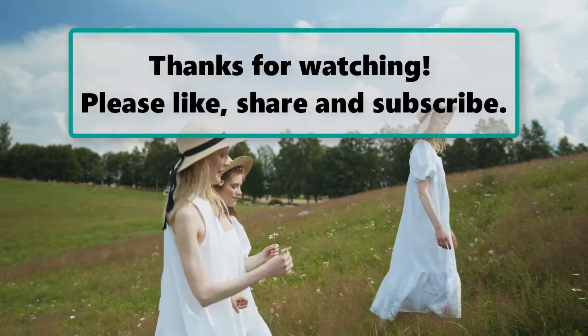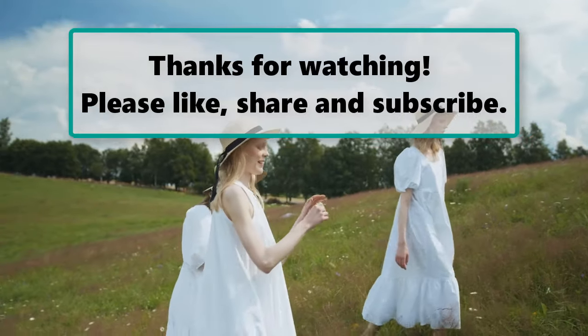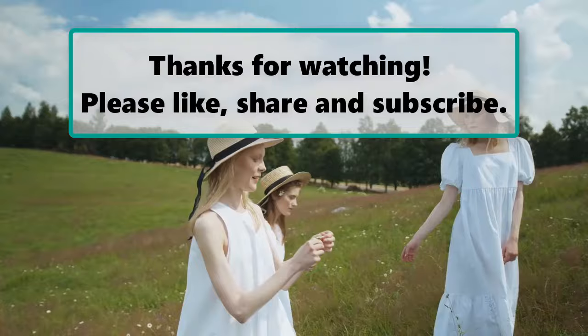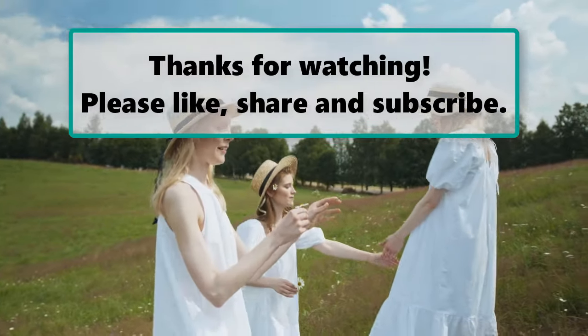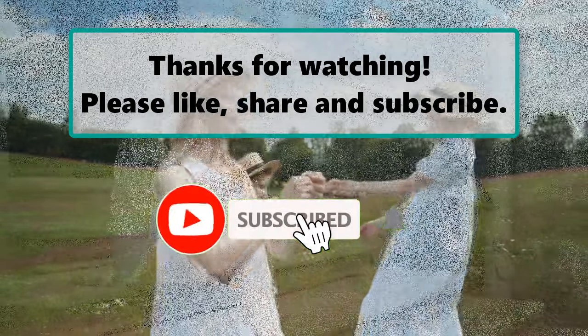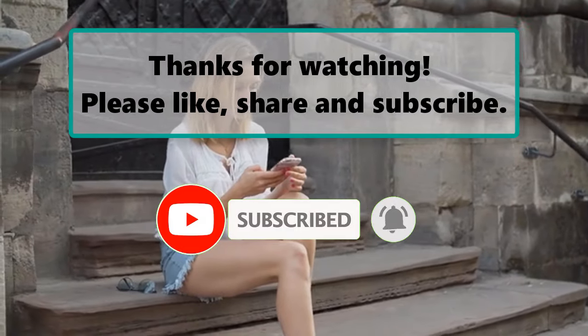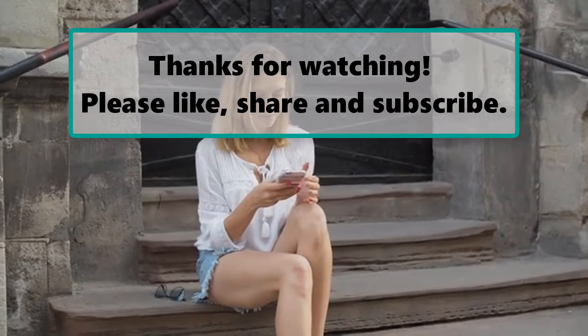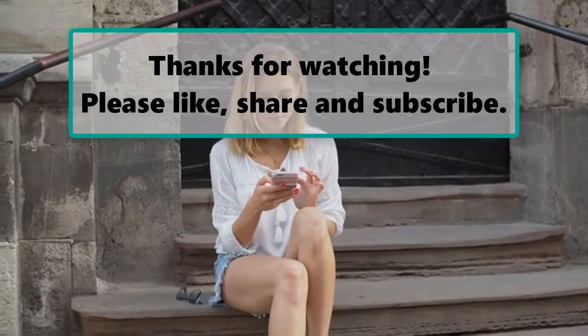If you enjoyed watching this video, don't forget to like, subscribe, and turn on the notification bell so you don't miss any new videos. Let us know your thoughts in the comment section below, and make sure to check out our next highlighted video. We'll see you next time.